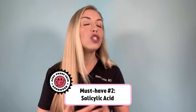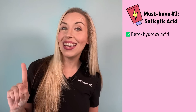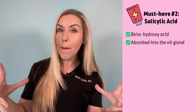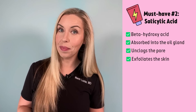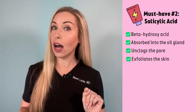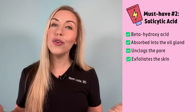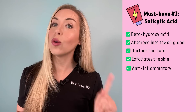Your number two must-have acne treatment is salicylic acid. This is my absolute number one go-to for topical acid when it comes to treating acne. Salicylic acid is a BHA, or beta hydroxy acid, which means that it is oil soluble. It specifically gets absorbed down into the oil gland or the pore, where it breaks up that acne-causing debris and unclogs the pore. This is far more effective than any other type of skincare acid. Salicylic acid is also considered a treatment for acne — not just a cosmetic — and it is anti-inflammatory, which goes hand in hand with acne treatment.